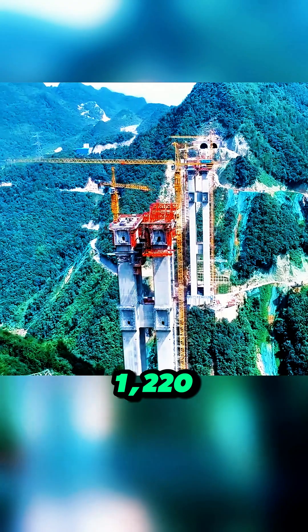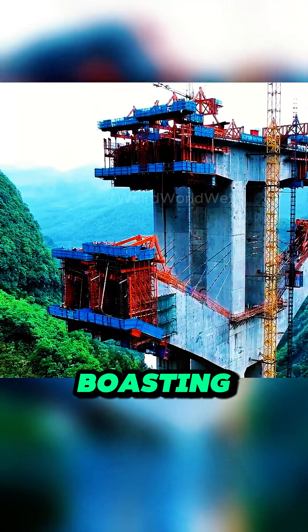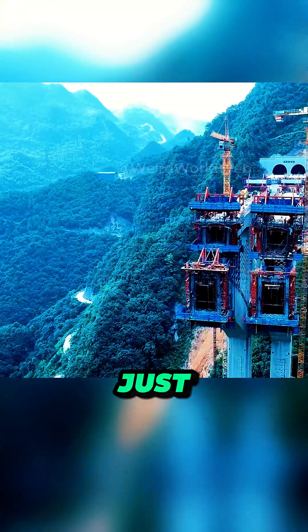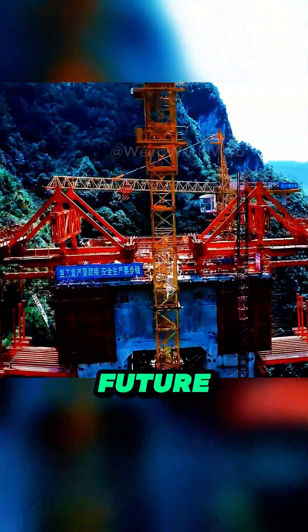Stretching an incredible 1,220 meters across the Ganshi Forest Park Reservoir, and boasting a record-setting main span of 300 meters, this bridge isn't just a feat of size — it's a revolution in how we build for the future.